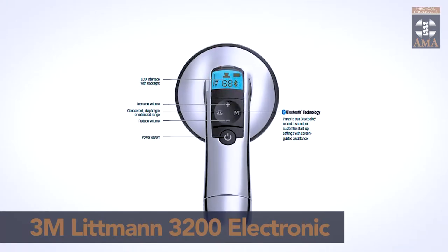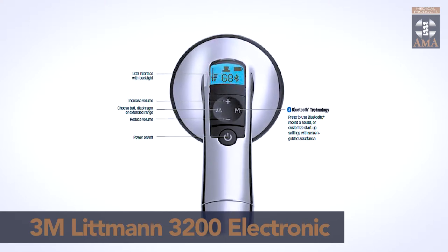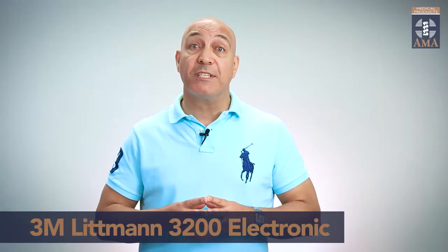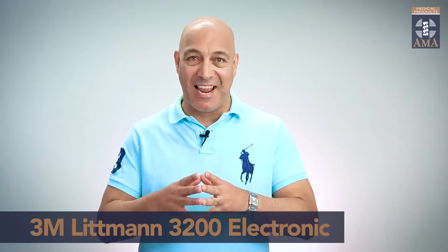This adjustable volume feature permits amplification of sound by up to 24 times, which means every sound is heard. As a result, differentiation between sounds is made simple and you will experience auscultation like never before, guaranteed.